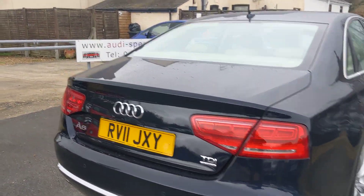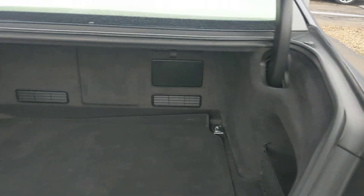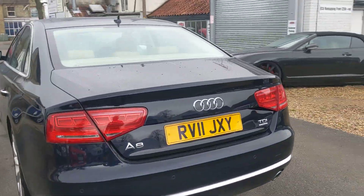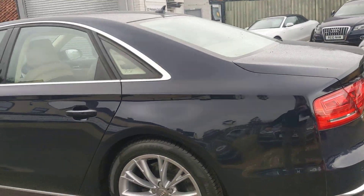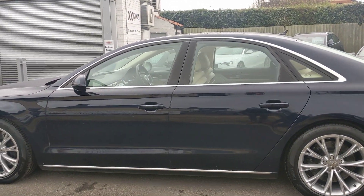Rear parking, 4WD Quattro, electric boot. Good size boot as you'd expect — it's got a space saver spare. It's got twin exhaust outlets. No pin dents down the side of the car, just the odd chip which is inevitable. She's done 72,000 miles, three owner car.